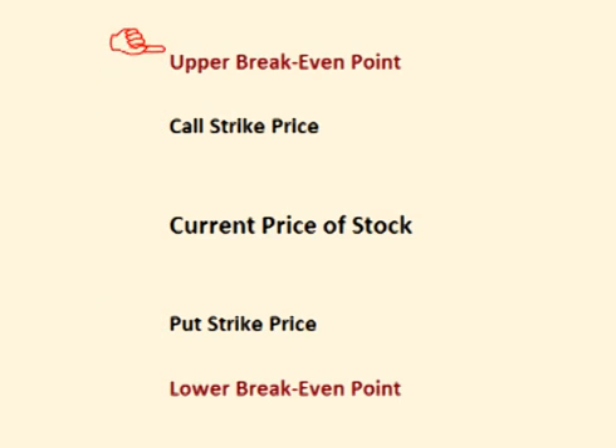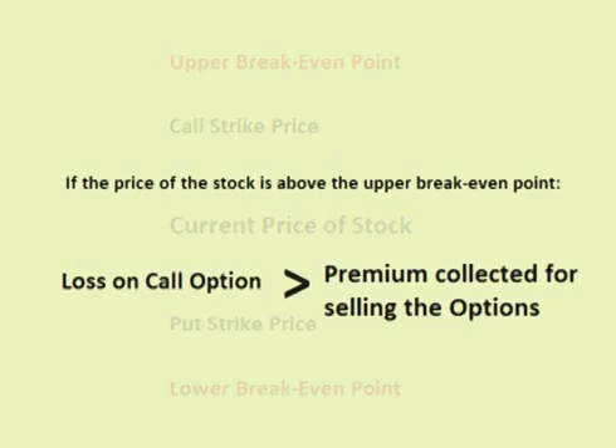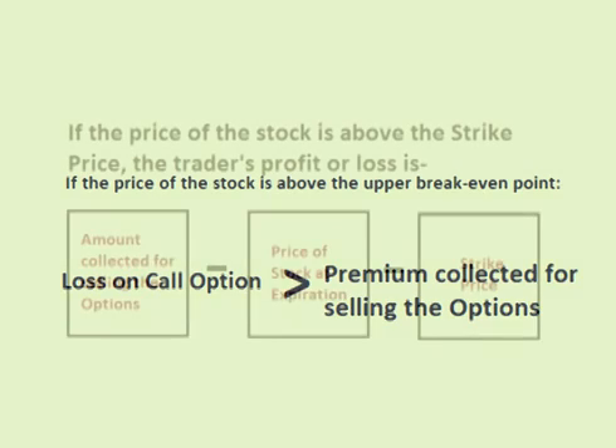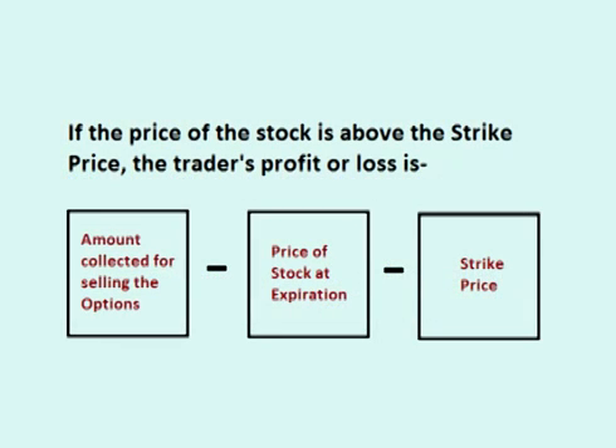If the price of the stock is above the call strike price, the put option still has no intrinsic value. However, the call option does have intrinsic value, which means that the profit the trader made selling the options declines by that value. If the price of the stock is above the upper breakeven point, the loss on the call option exceeds the premium the trader was paid for selling both options, resulting in a loss on the trade. The trader's profit or loss is the premium collected up front minus the difference between the current price of the stock and the strike price.